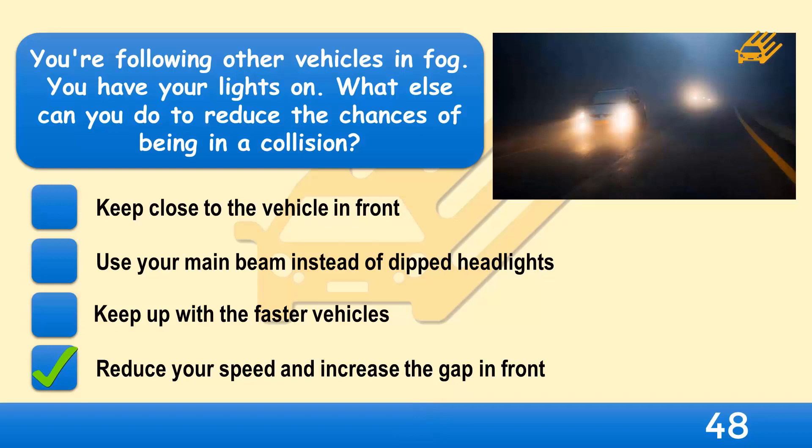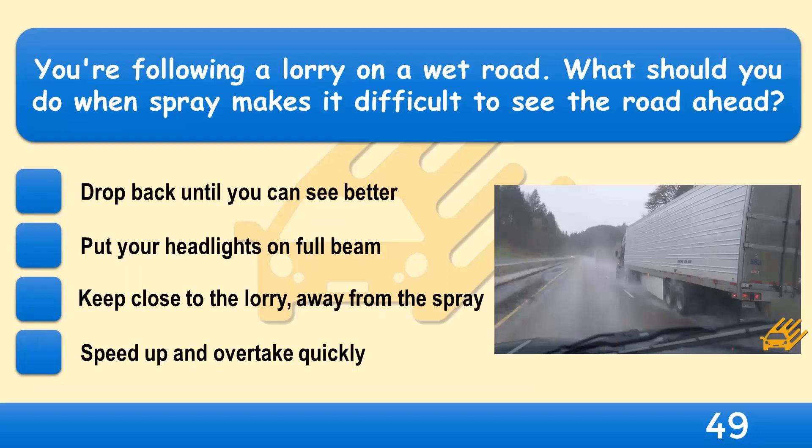When it's foggy, use dipped headlights. This will help you see and be seen by other road users. If visibility is seriously reduced, consider using front and rear fog lights if you have them. Keep to a sensible speed and don't follow the vehicle in front too closely. If the road is wet and slippery, you'll need to allow twice the normal stopping distance.